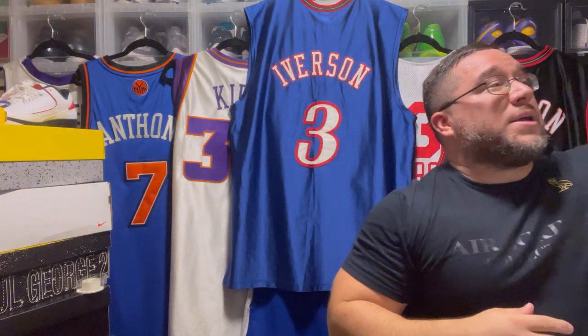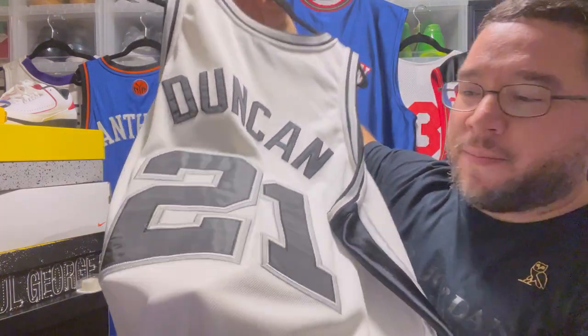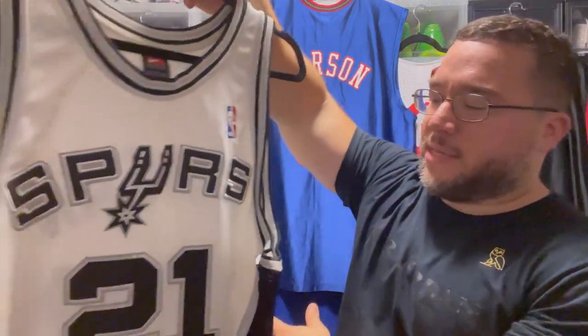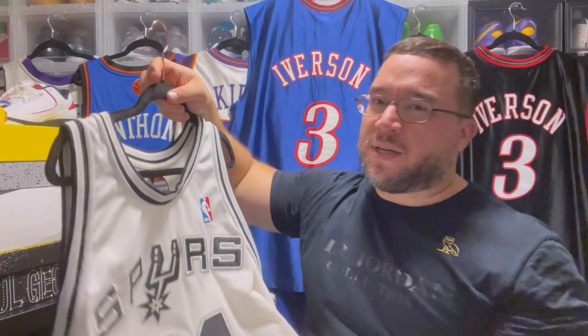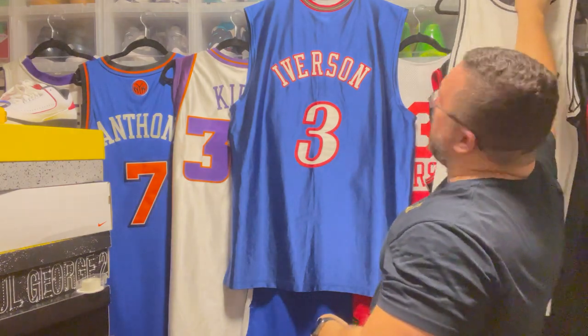That's the Iverson vintage collection. Now we have Nike — Tim Duncan — the greatest power forward of all time. Triple stitched on the back: silver, white, and black layering. Duncan in single stitch, with the dry fit Nike tag. There's a little bit of discoloring here, which I'd definitely clean when I decide to wear this jersey.